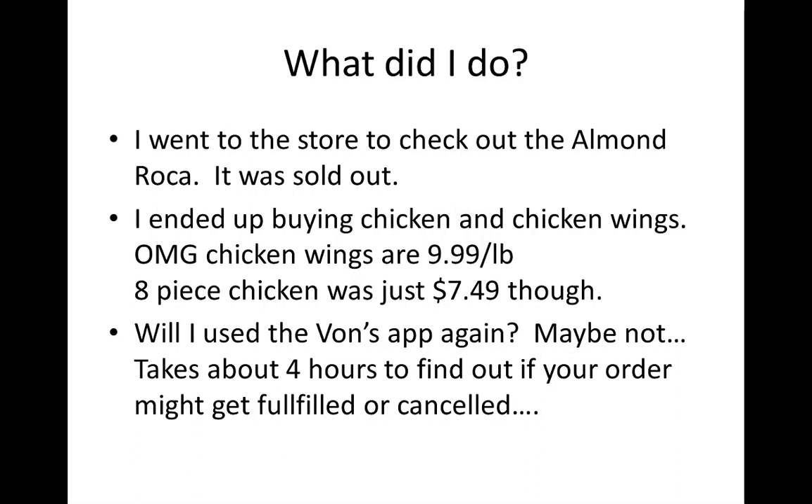I ended up driving down to the Vons store to check if maybe they had some on the shelves — maybe they just couldn't find it. But I was wrong. I found the section where the Almond Roca was and it was sold out.